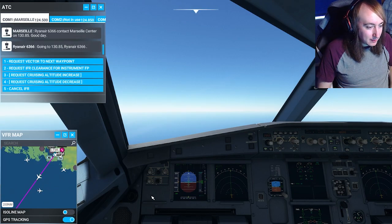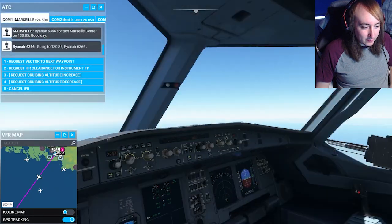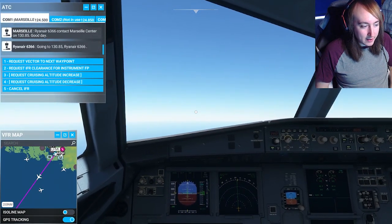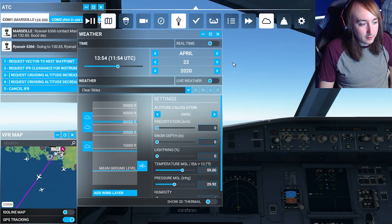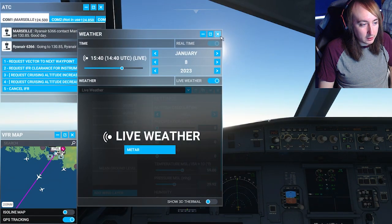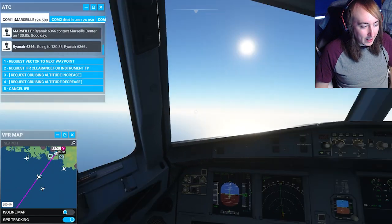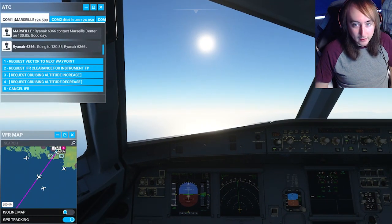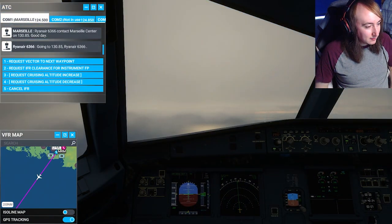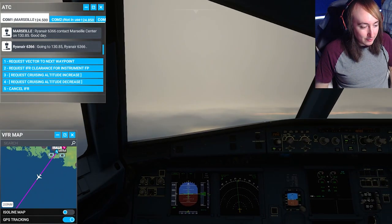So we're flying over the ocean now. It may not be the most exciting look, but it sure is a nice day for it — because we have live weather on, as far as I'm aware. Let's just check the weather... Oh no, we don't. We've got to turn on live weather in real time. Of course we do — we've got to simulate the real world here. Whoa, it just got really cloudy. Hopefully it's not going to be like this on the descent.